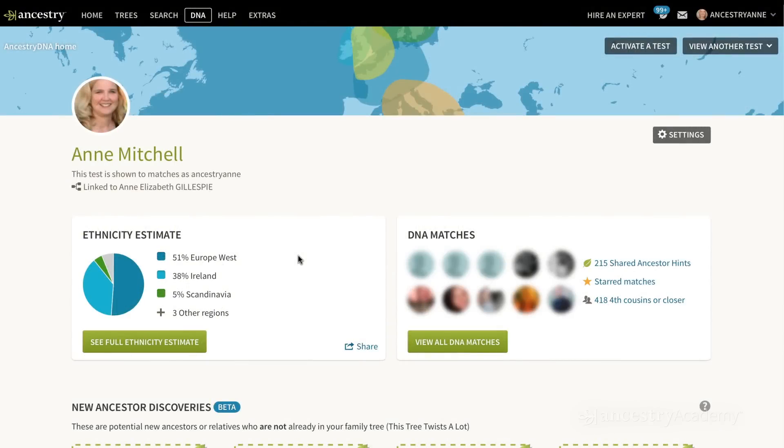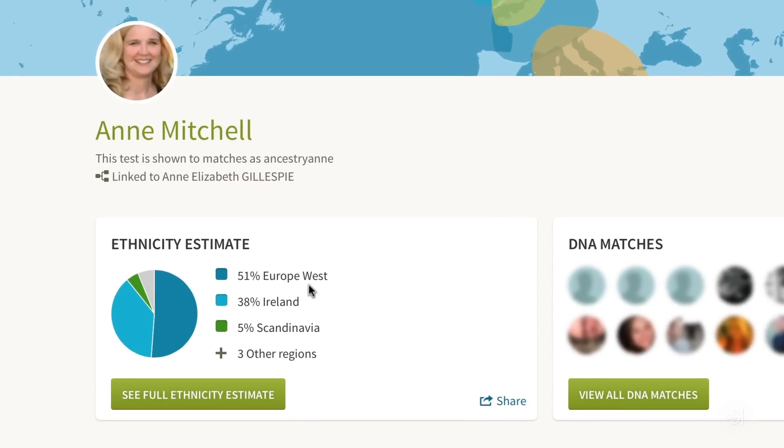One of the most common things that gets handed down from generation to generation is that you have Native American ancestry. You take the test, you look at your results — where is the proof?